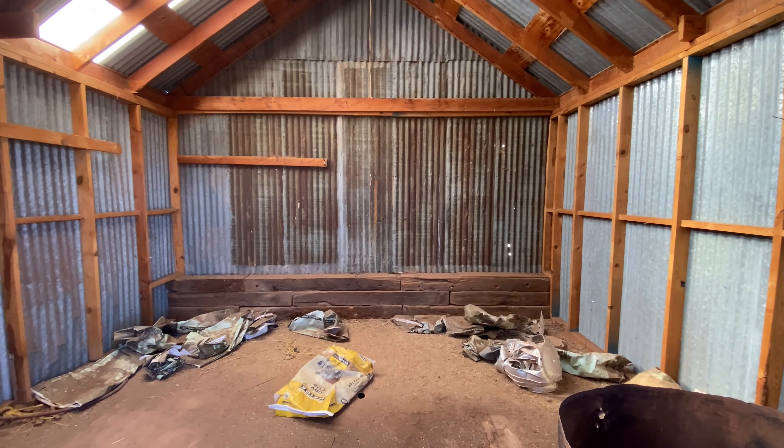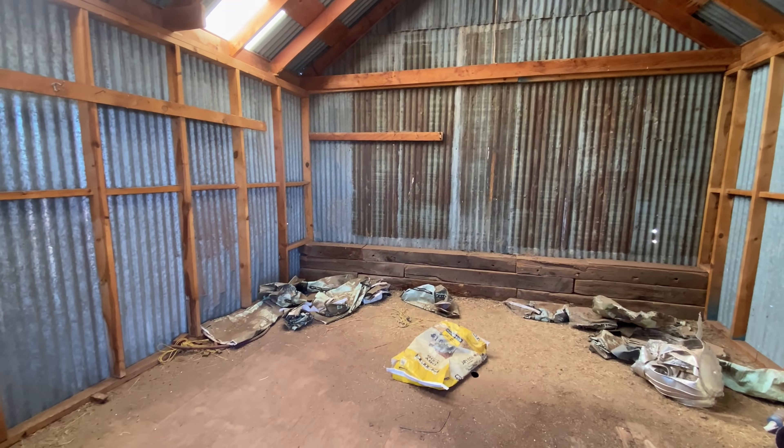Nice railroad ties. I don't know what this would have been or how old this building is — just a feed store maybe. I wonder whether or not hunters camp out in here in bad weather.